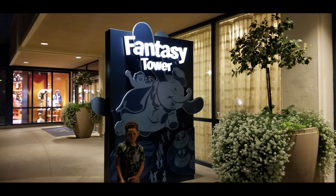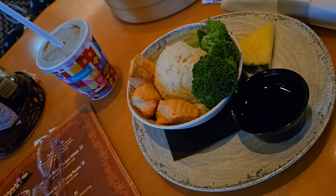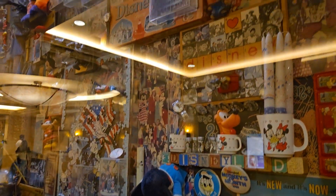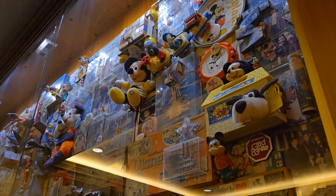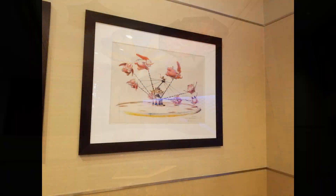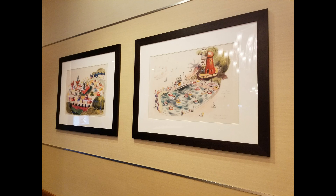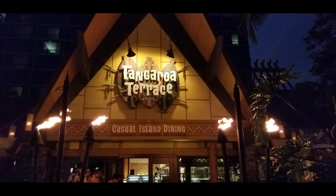Thank you so much for coming along with Nikki and I as we walked around my favorite Disney hotel — the Disneyland Hotel! Please let me know in the comments below what your favorite part of this video is and if you've ever been to the Disneyland Hotel. Please give this video a thumbs up and hit that subscribe button so you don't miss anything Disney, anything the Mickey Bunch, or any of our shenanigans. Thanks again for watching, have a blessed and magical day, and I cannot wait to see you again soon. Bye bye!